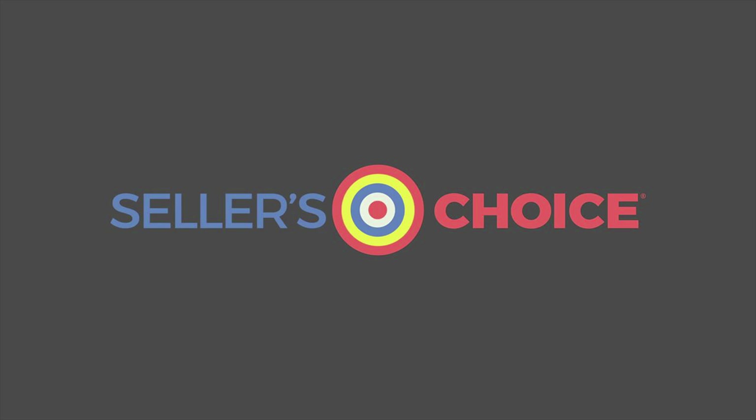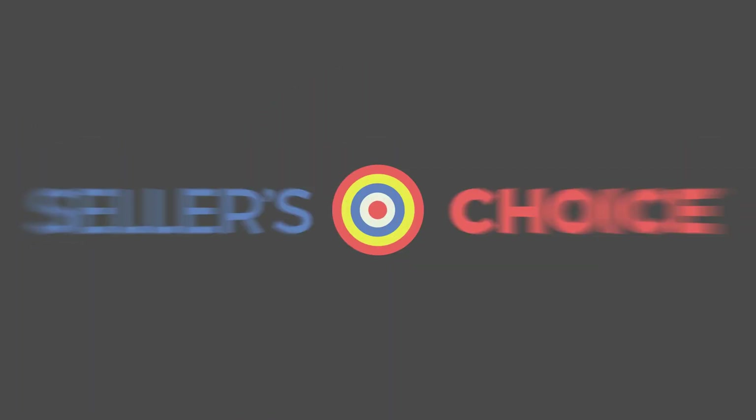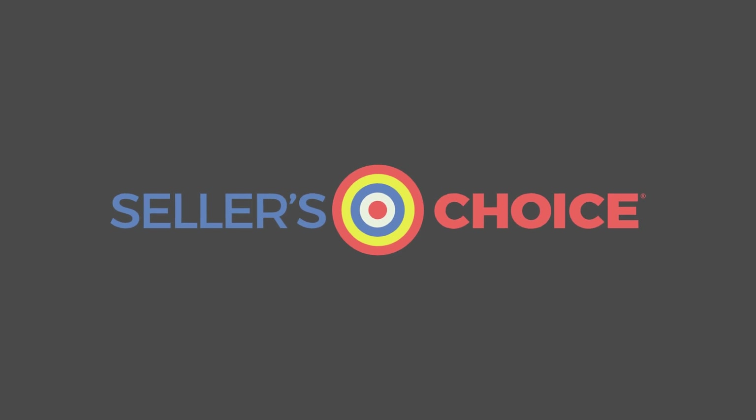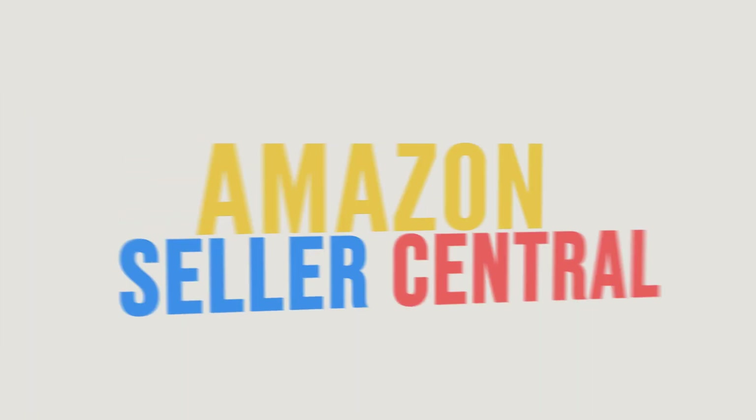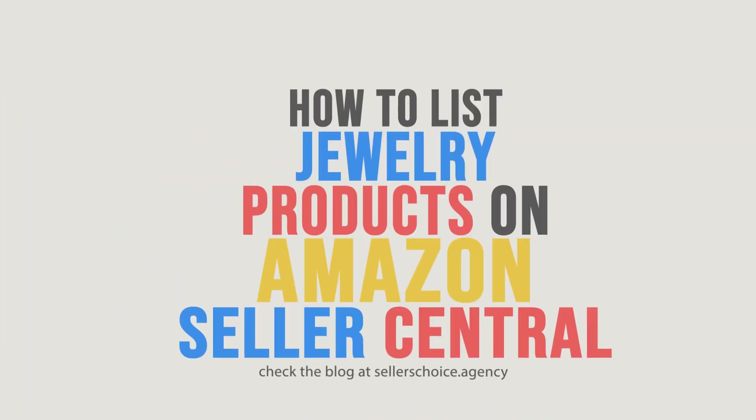Hello, everyone. Here we are again for another session of Seller's Choice Tutorials. In this tutorial, we will learn how to list jewelry products on Amazon Seller Central.